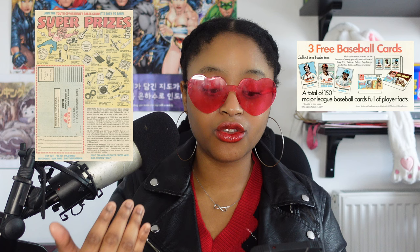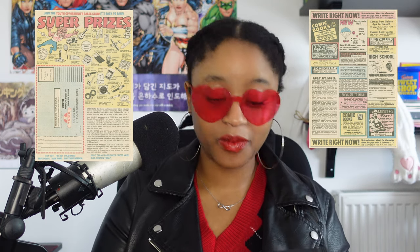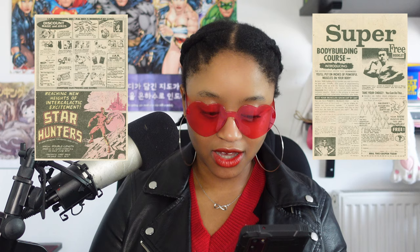I was skimming through the issues and just wanted to note that both the Batman issue and the Batman Family issues had a lot of ads — selling Hostess Twinkie cakes, three free baseball cards, advertising a youth opportunity sales club, super prizes, a bunch of books including a muscles fat-free book and a high school diploma, as well as Daisy BB guns.